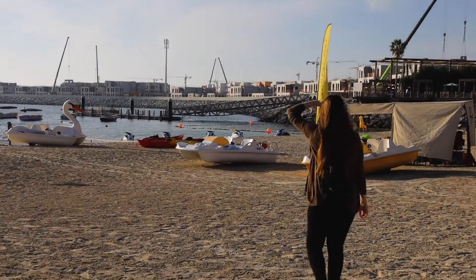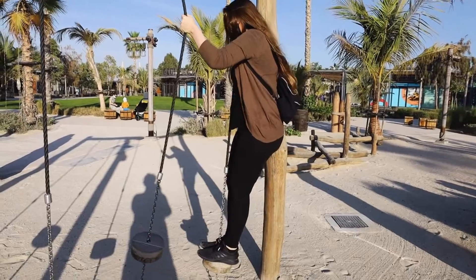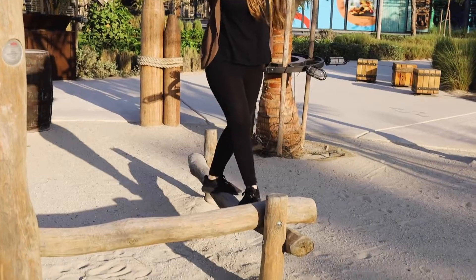A short walk from the North Beach is the kids play zone. Here they have several areas for little kids and even for big kids to enjoy.